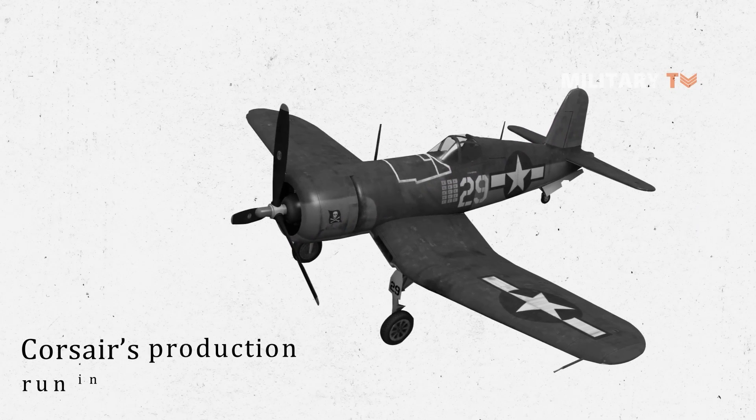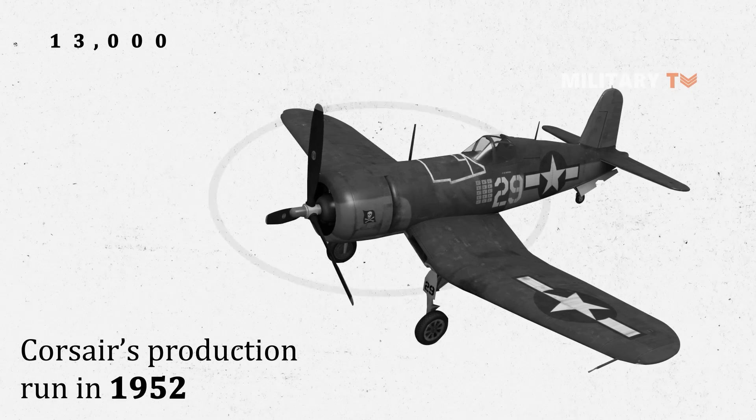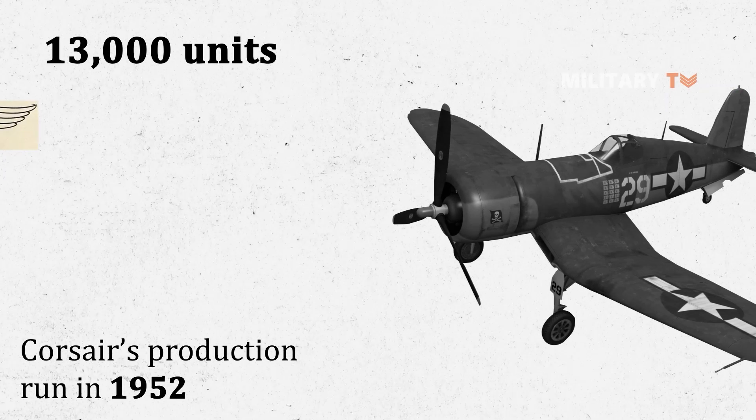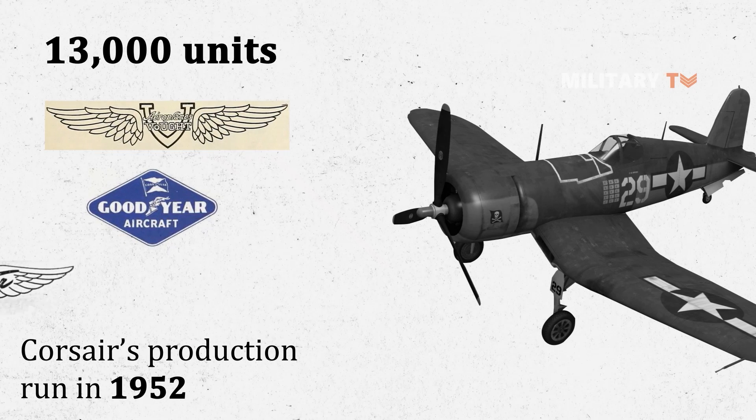By the end of the Corsair's production run in 1952, about 13,000 units had been produced by three manufacturers: Vought, Goodyear, and Brewster.